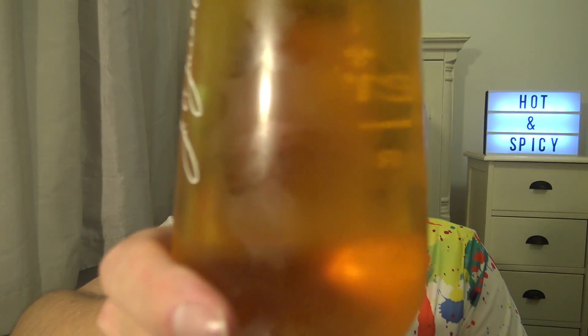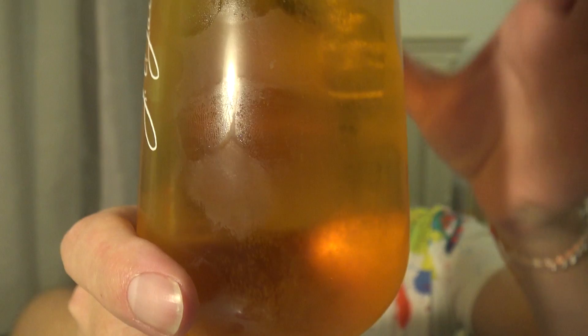Welcome to the Hot and Spicy. Wow, look at this - I've just poured this on Carlsberg. I don't know if you can see the carbonation flow there. Wow, so cheers Carlsberg. Ice cold.